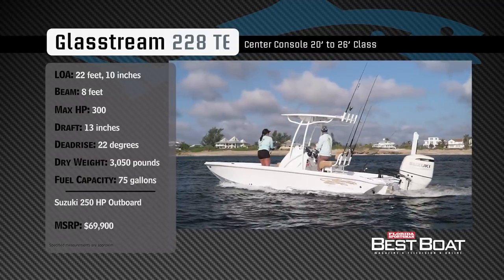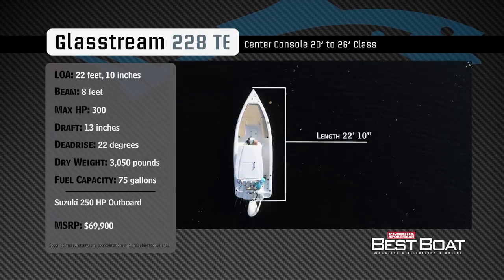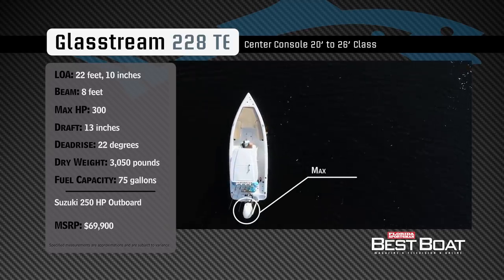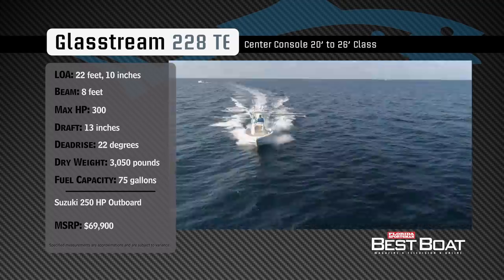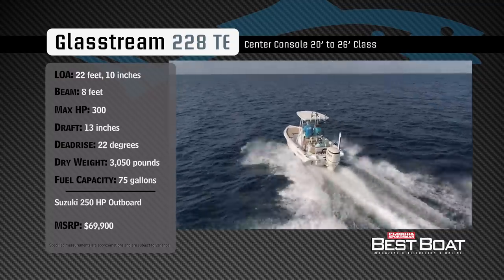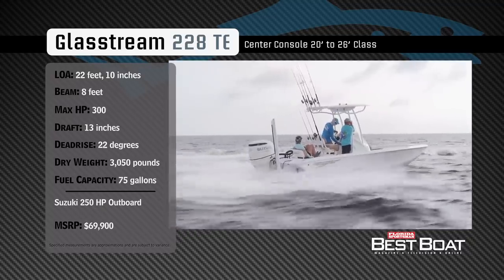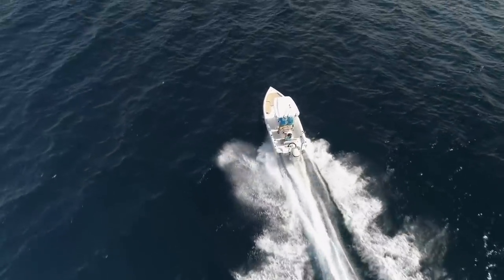Representing the 17- to 24-foot class in the bay boat category, the GlassStream 228TE has an overall length of 22 feet 10 inches, a beam of 8 feet, and a max horsepower rating of 300. Laid out for fishing fun and relaxing at the sandbar with the family, she has a draft of 13 inches, a dead rise of 22 degrees, a dry weight of 3,050 pounds, and a fuel capacity of 75 gallons.